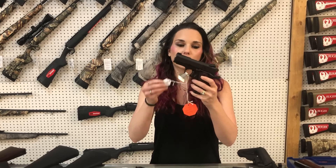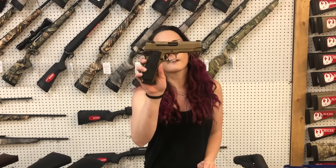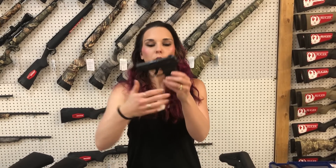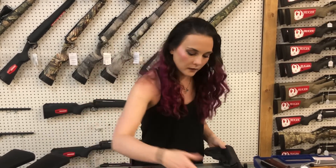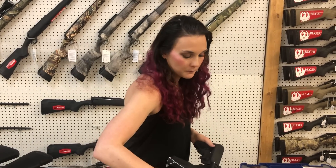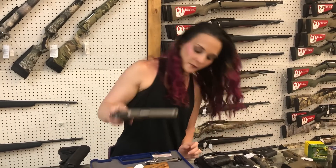Colt Defender 9mm Lightweight, $900. SIG 1911 Emperor Scorpion .45 in the Fastback — I've got the Standard also in stock in the 10mm. KANIC MC-9 in the Full Flat Dark Earth, $370. Ruger LCP Max 10-round with night sights, $355. Radical RF-15 M-556 with the upgraded rail, $415. Smith & Wesson SW1911 M-45, $780.